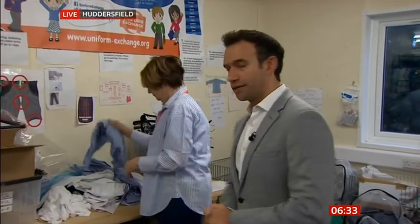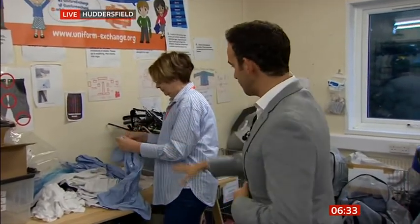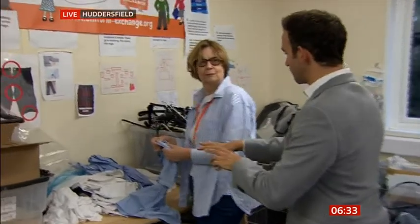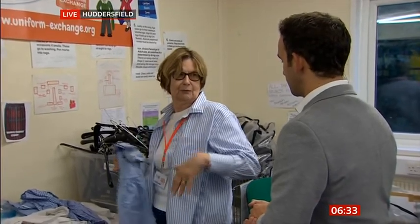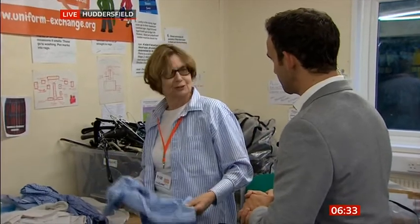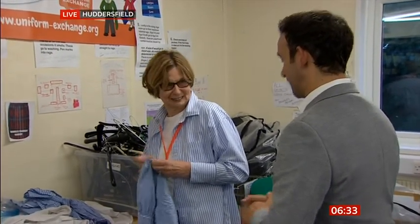Margaret is one of the volunteers here, sorting through the items. Items that come in get washed, checked, and the clean ones are sorted and packed up ready for families to collect. Margaret used to donate knitted articles and then asked Kate — who runs the exchange — if they needed volunteers, and she said yes.